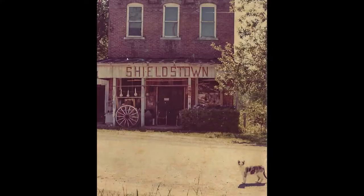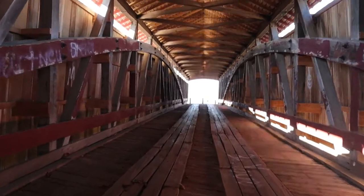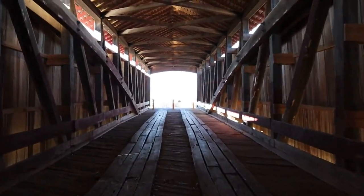In addition to the mill, a school, church, camps, and several businesses were located nearby. The Shieldstown Covered Bridge is 331 feet long, 16 feet wide, with a 12-foot overhang. It is a two-span wooden bridge constructed with a Burr arch truss system.